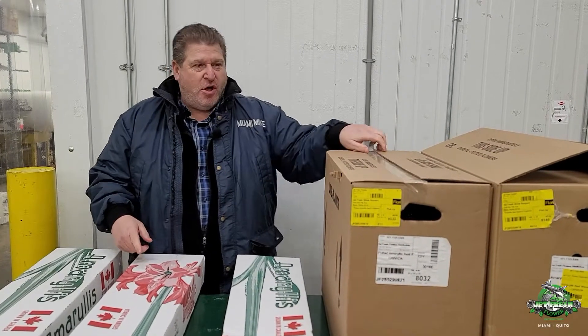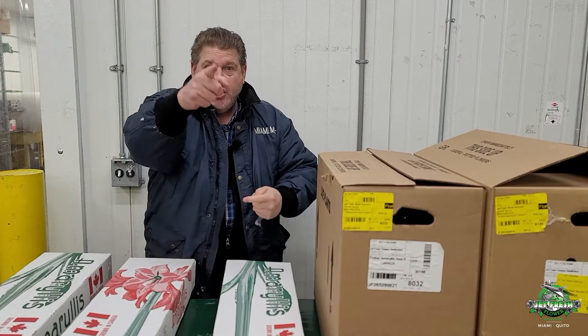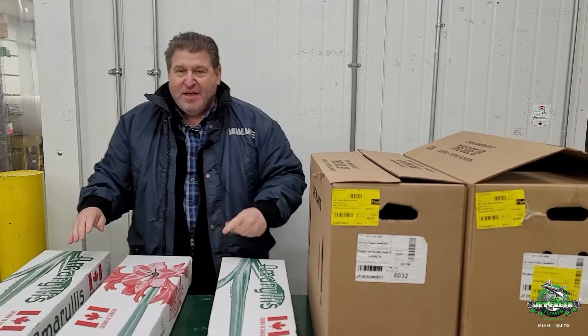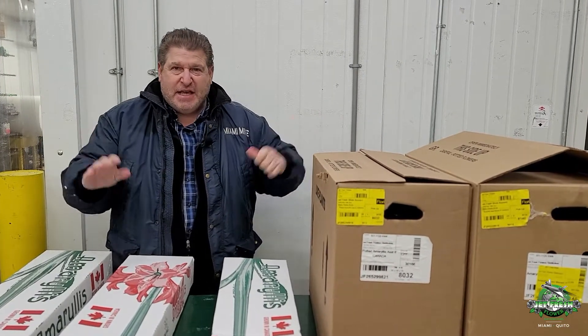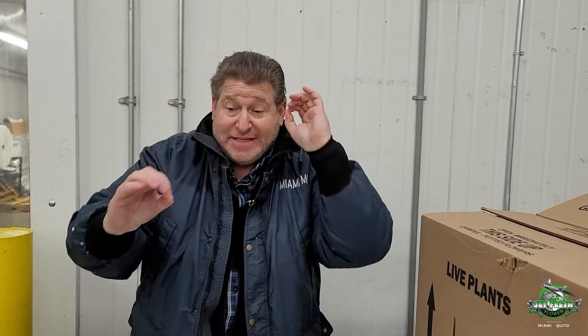Hello JetFresh fans, it's Mike calling from beautiful sunny Miami, Florida — JetFresh Flour Distributors, your branch office in Miami. It's amaryllis season! I want to show you just a couple. We try to bring as many amaryllis as we can, imported with zero breaks in the cold chain — zero, zero, zero.